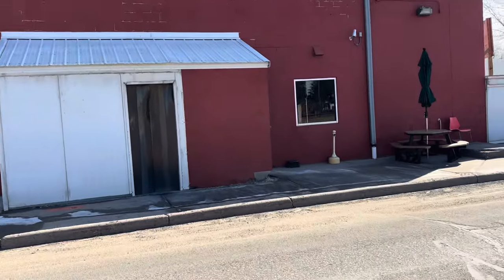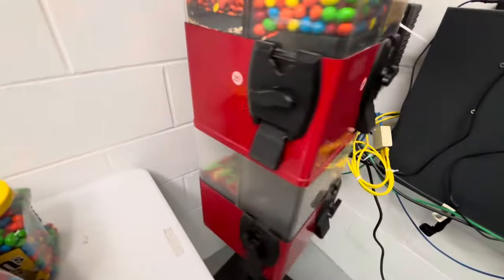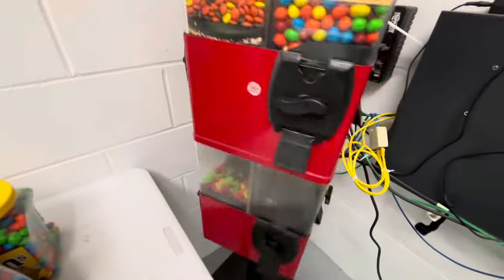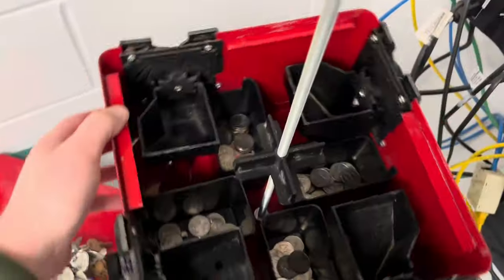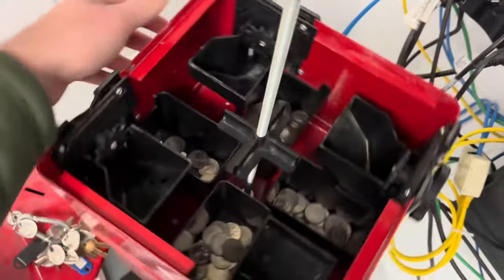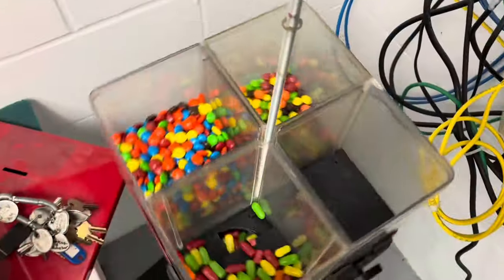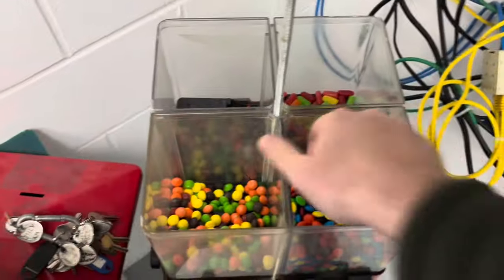Now we're headed into this break room of this factory. We got an eight head candy machine in here, and I believe it's been right about three months since we were here. Made a little mistake with the filming here, but these are all the quarters for the top half of the machine — looking really awesome. And we'll do the bottom half together.